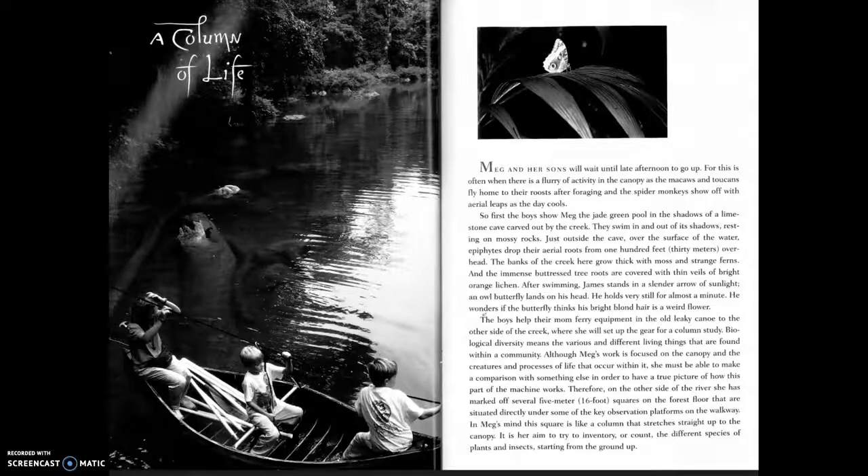In Meg's mind, this square is like a column that stretches straight up to the canopy. It is her aim to try to inventory, or count, the different species of plants and insects starting from the ground up. There have been methods devised for doing this.